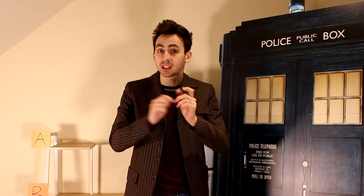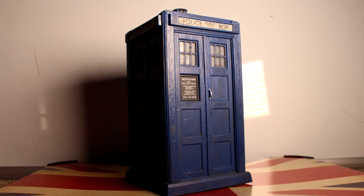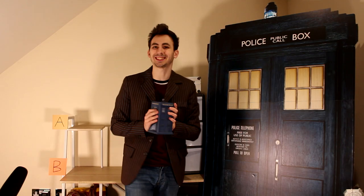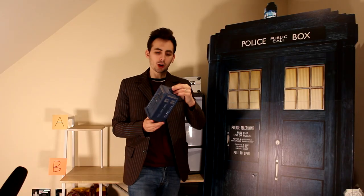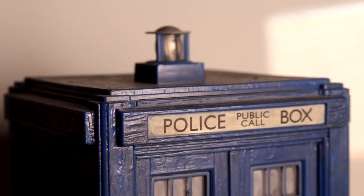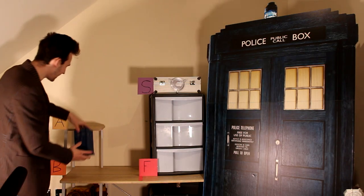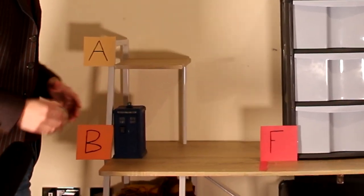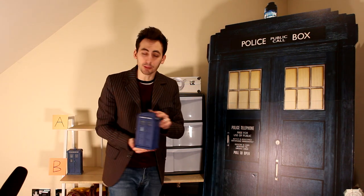Let's start with the big stuff first — the TARDISes. In chronological order, I have this one from the fourth Doctor Regeneration set. This is the only officially released classic box I own. The one downside is the squished roof; I don't like the flat roof, it makes it look real weird. So I think that is an easy B.